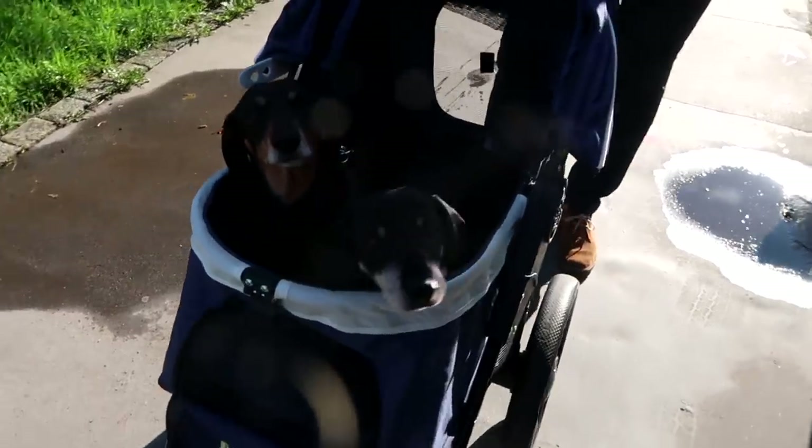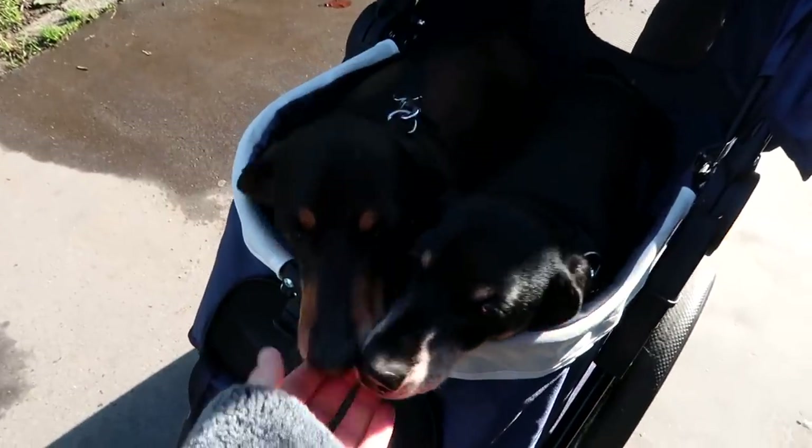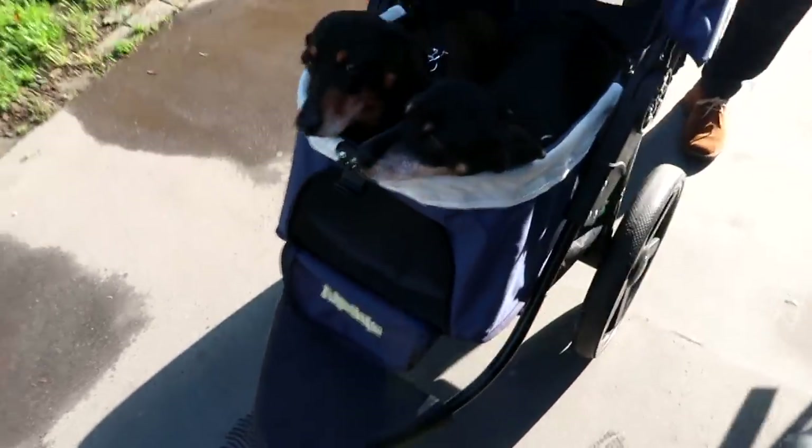I ran into my favorite little neighbors. They're going on a trip and this is how they get there. Oh my gosh, this is so cute.